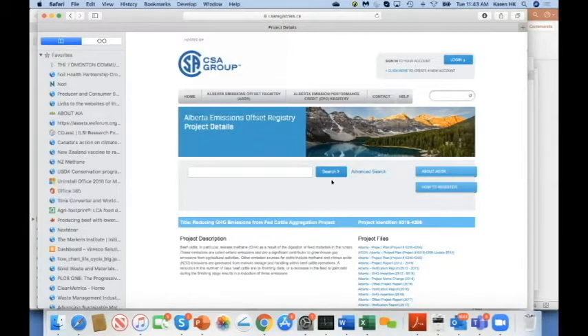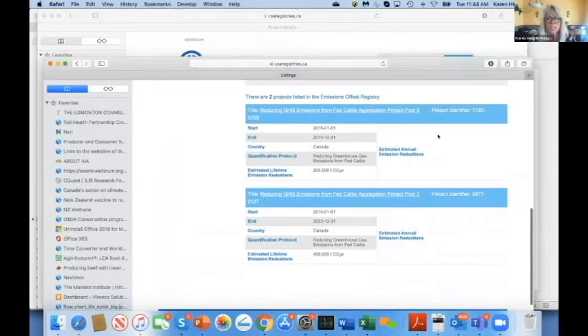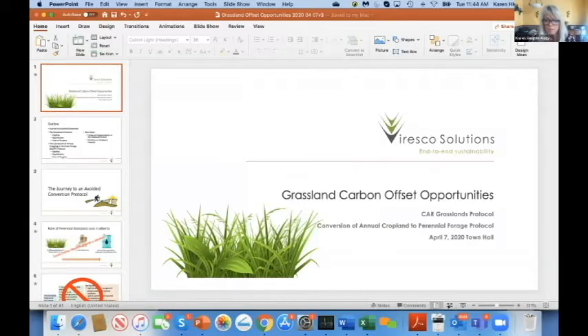You can search under the new name of the protocol and see those projects. Bill confirms the second tranche has been verified and is registered on the registry. So yes — we have beef carbon, the first beef carbon in the world. Congratulations, Alberta.